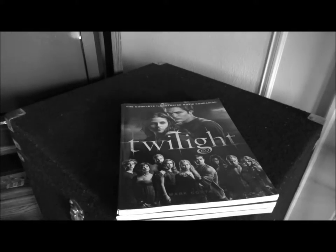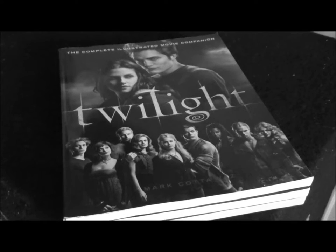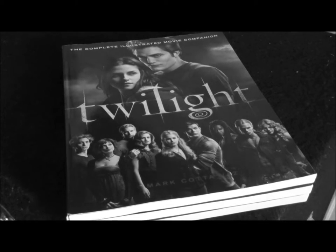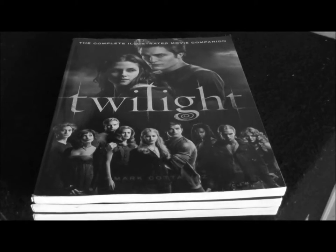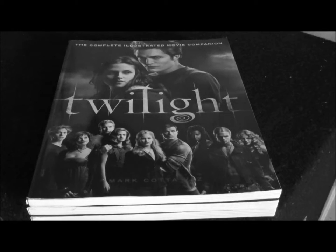Guess what time it is! That's right, it's Twilight Savings Time! And the reason for that is I'm going to show you in the description box links to where you can buy all three of these companion movie guides to the Twilight Saga film series for discount prices.